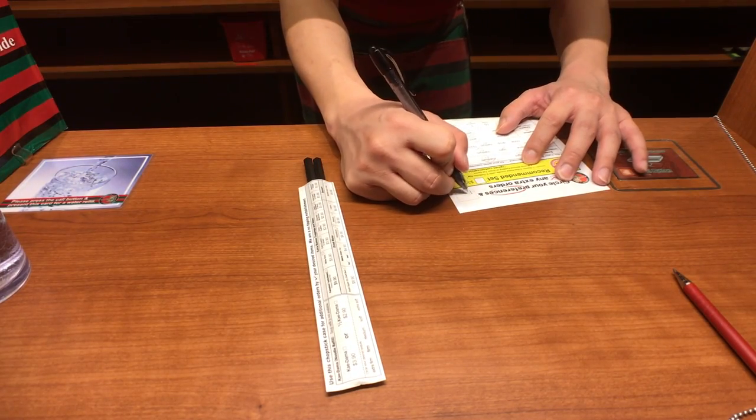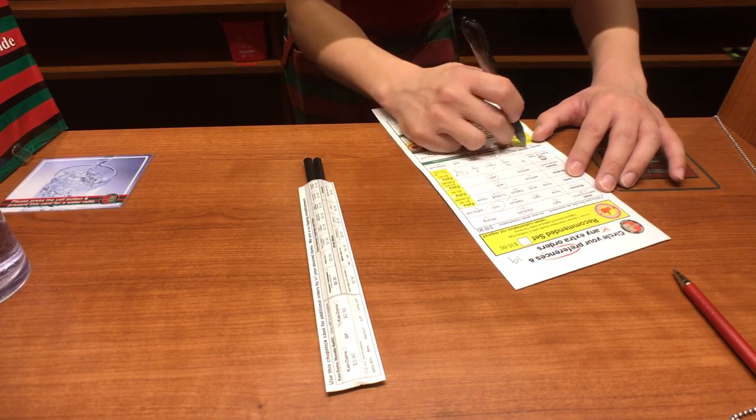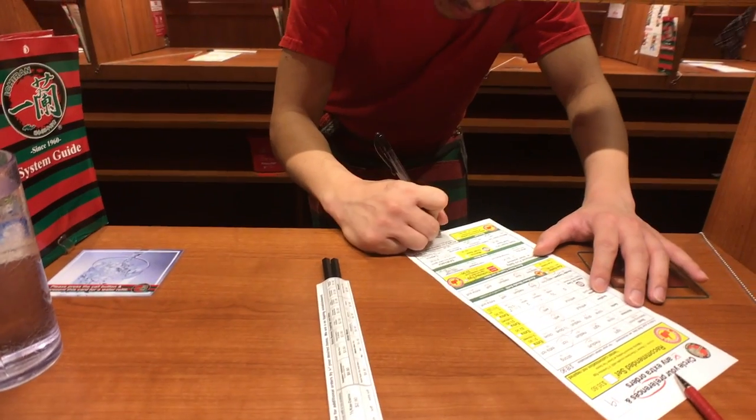The staff member confirms the order quickly. Your order will be right out.